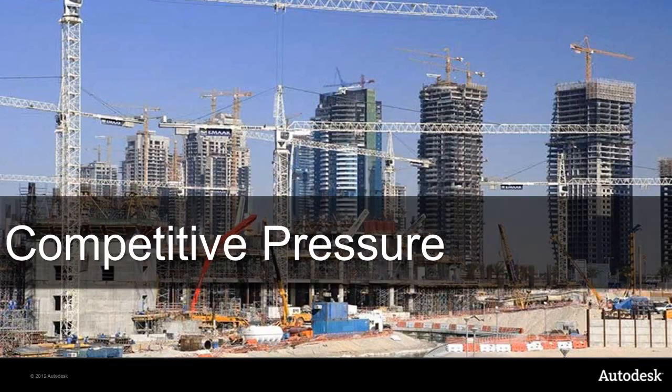Let us first take a look at some of the major business and technology trends we are facing today that will impact how we execute our construction projects. It is no secret that you are dealing with a highly competitive environment. Thanks to the global financial crisis, there are fewer available projects with more contractors vying for them. Owners and governments increasingly demand that you deliver complex projects faster and at a lower cost, with more accurate cost estimates, fewer RFIs and change orders.